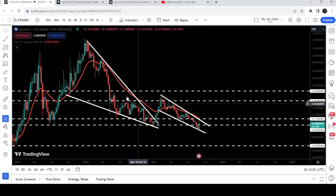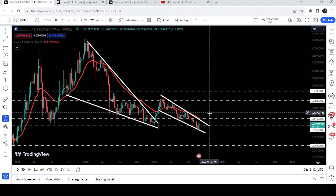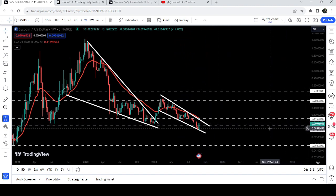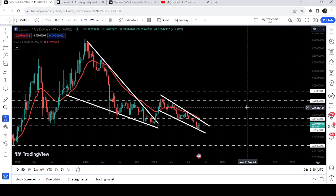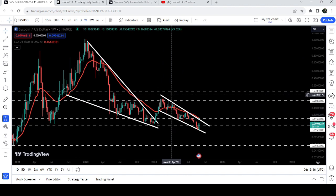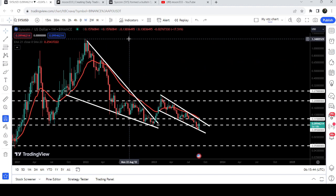Now the price is struggling to break out the resistance of the next falling wedge pattern and also trying to break out this red line, which is the EMA 21 on the weekly time frame chart — the exponential moving average 21. We need to break out this EMA 21 and the resistance of this wedge. Right now the price is struggling to break out the resistance at 9.5 cents. After that we will have the next resistance at 11.5 cents. The final target for this breakout will be approximately at 24 cents at the top of the wedge, and the final target for the bigger falling wedge breakout is between $1.30 and $1.50 at the top of that wedge.